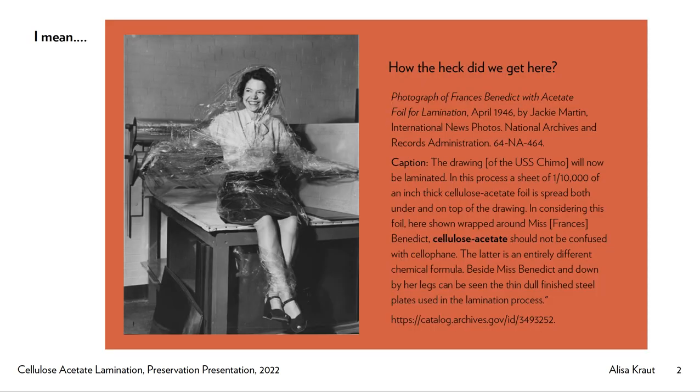So how did we get here? Take a minute and look at this really rather bonkers picture from the Library of Congress. Their enthusiastic adoption of this technique no doubt contributed to its spread throughout the country in the 1930s and 40s. This is a photograph of Frances Benedict, and you can see that they're all having a little bit of fun with the cellulose acetate film.